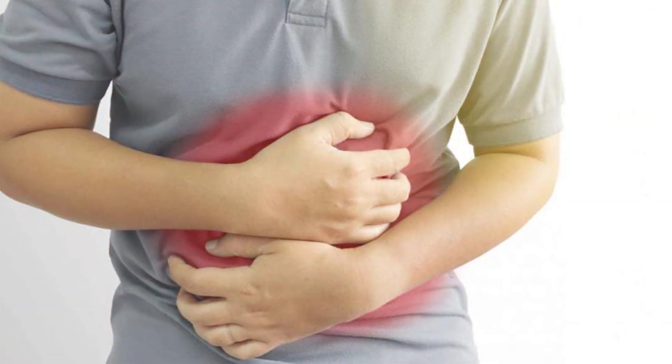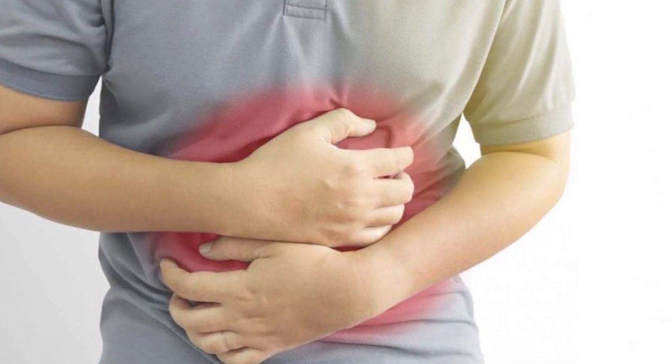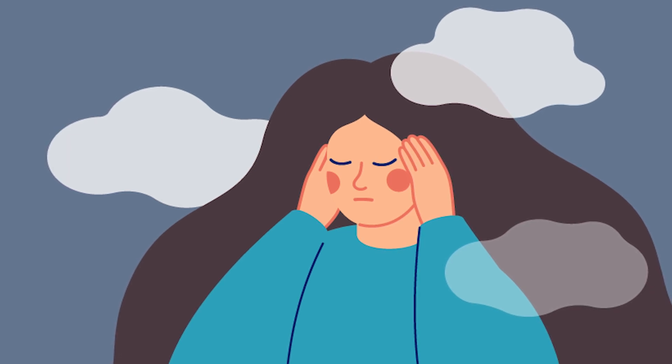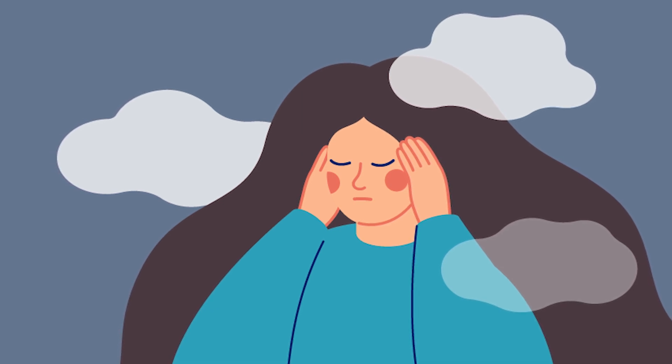A lot of people with carbohydrate intolerance also experience having a gurgly belly or even abdominal cramps after they eat. Nausea is another symptom because the carbohydrates are left in the digestive system undigested. It can also lead to increased hunger, due to the fact that your body isn't able to properly utilize the energy in the food, leaving you feeling hungry and causing cravings. This can also cause fatigue, because your body isn't able to break down the carbs and utilize them correctly. Some people will even experience brain fog.